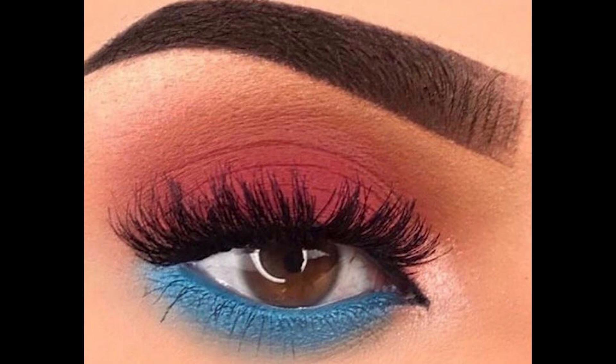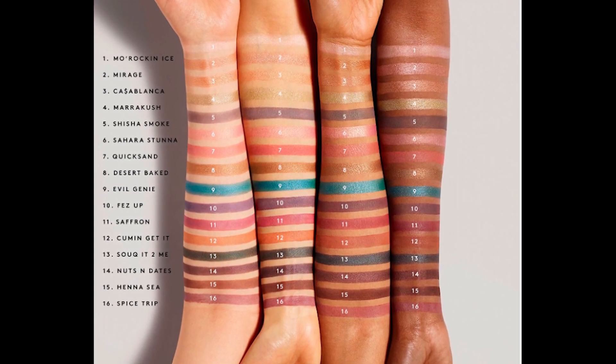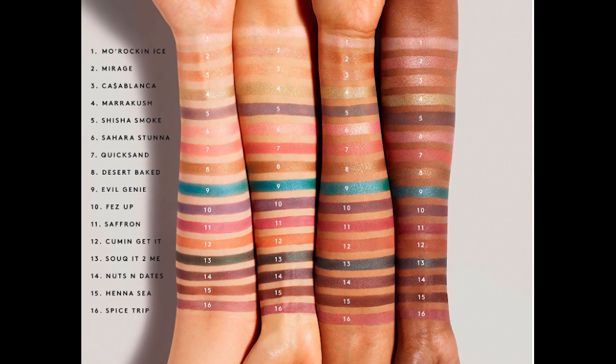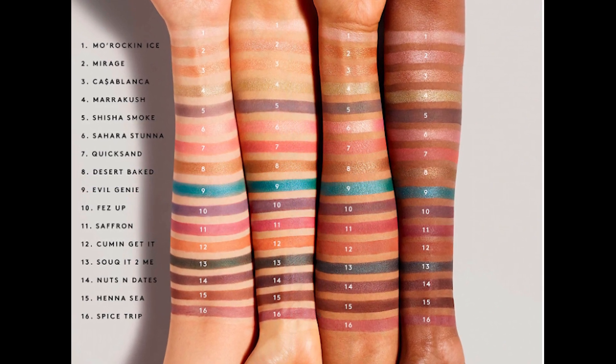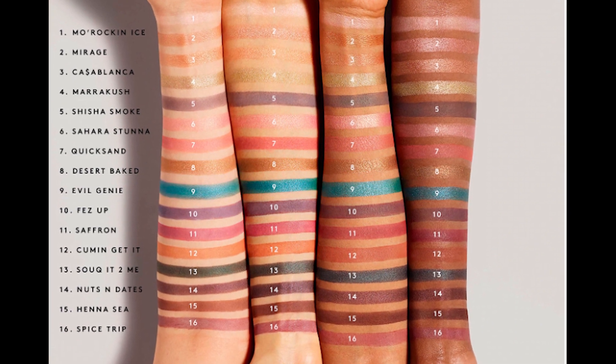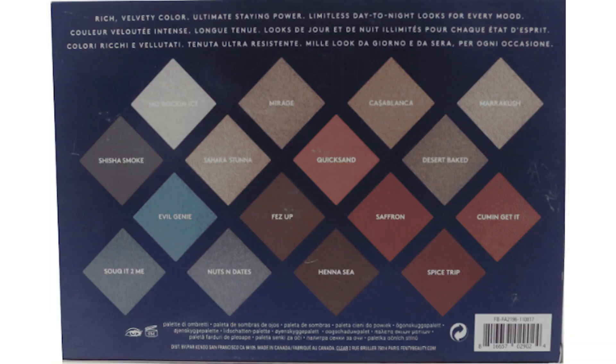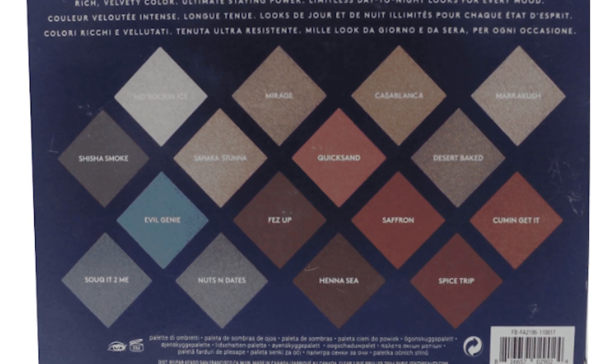Some of the pros: people love the matte formula, the beautiful packaging, buildable and beautiful shades, great for every day as well as night. You do have to use a primer — that was one of the things. Some cons: not easy to blend, one person was very disappointed, the shadows are dry, takes time to build up, and they fade without primer. Also, the shades don't have names on the palette itself — you have to look on the bottom where all the shades are listed.